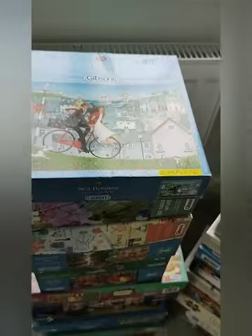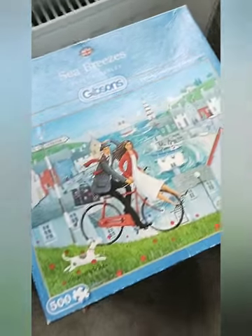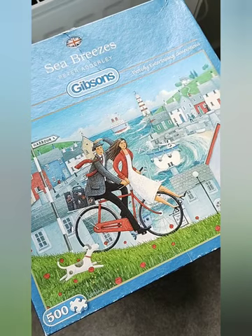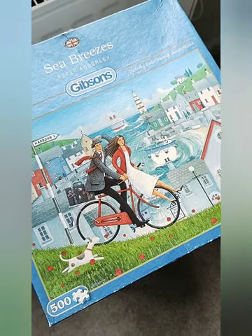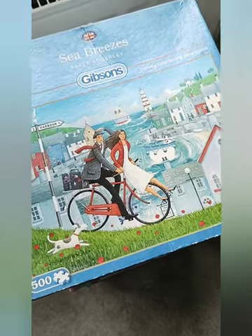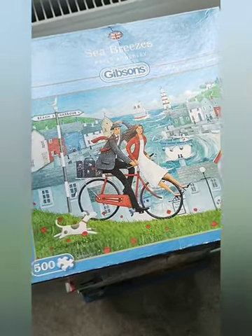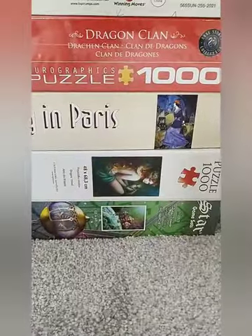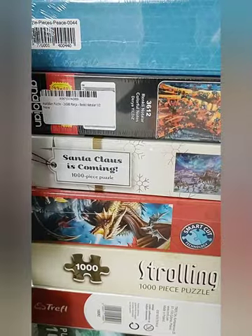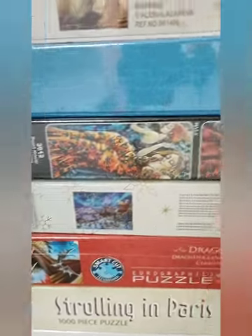Do you remember me posting this puzzle in my stories, and it had a piece missing? Well, as it turned out the seller hadn't packed away the puzzle properly and they found it, so they sent it to me. So it's now complete, and when it gets done again I will share. The remaining stack here is just lots of different brands with lots of lovely different images.